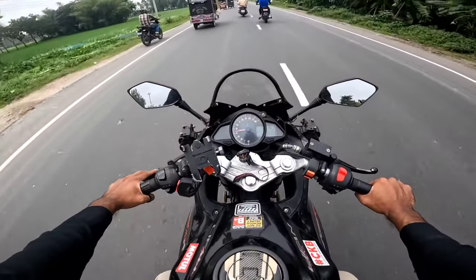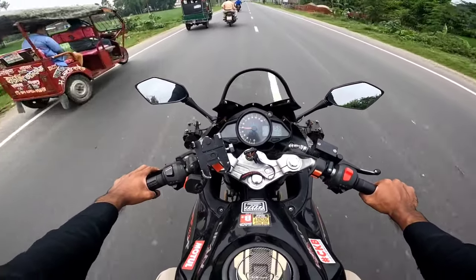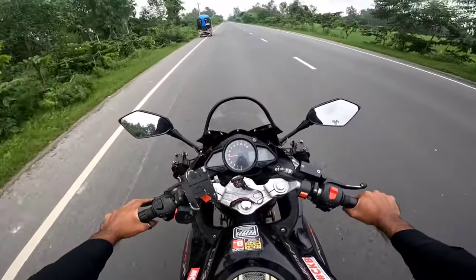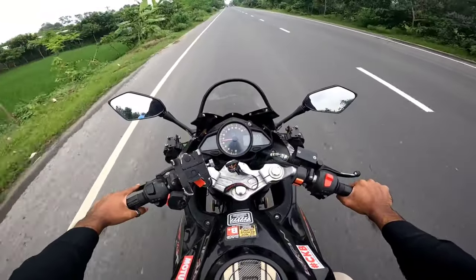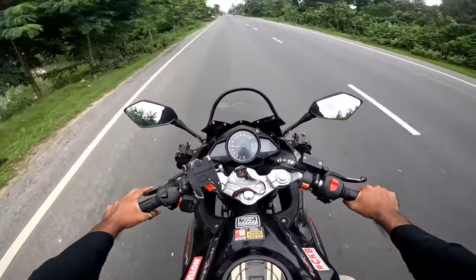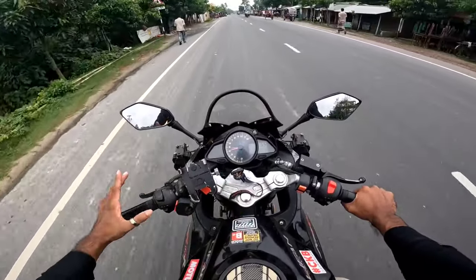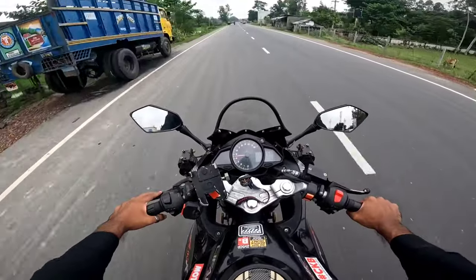It is a dual-disk bike with a rear disk brake. For engine oil, this vehicle takes 1200ml, which means 1 liter plus 200ml. We use synthetic engine oil — two types of engine oil are available.